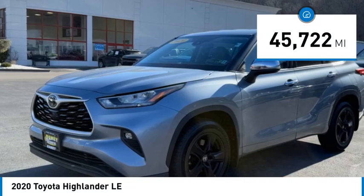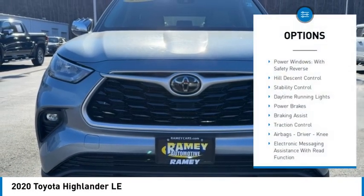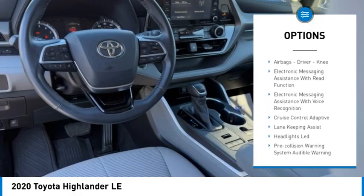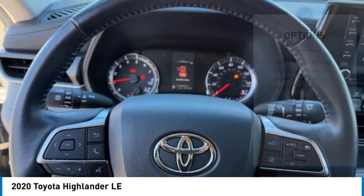This vehicle has less than 50,000 miles. Here are some of this vehicle's great options: power windows with safety reverse, hill descent control, stability control, daytime running lights, power brakes, braking assist, traction control.